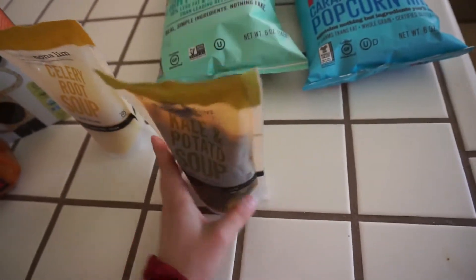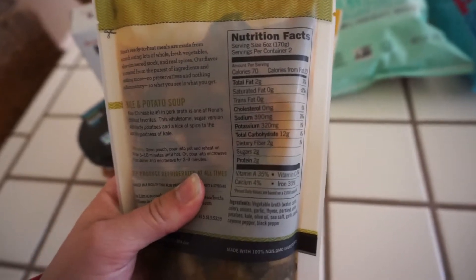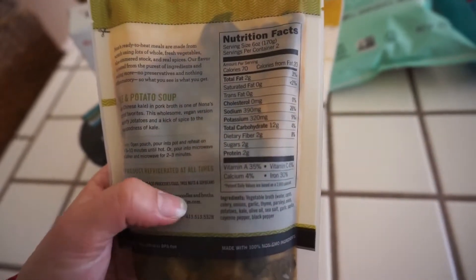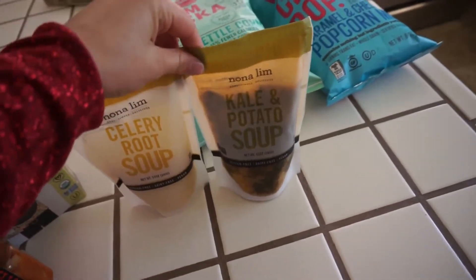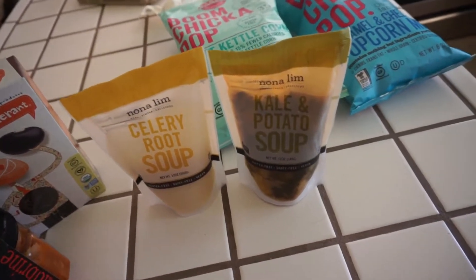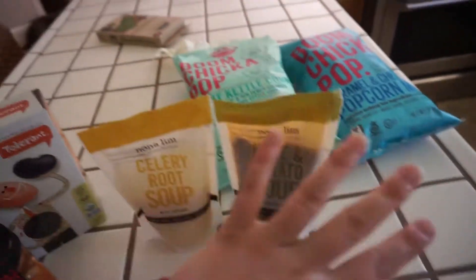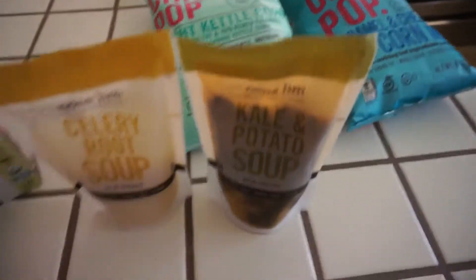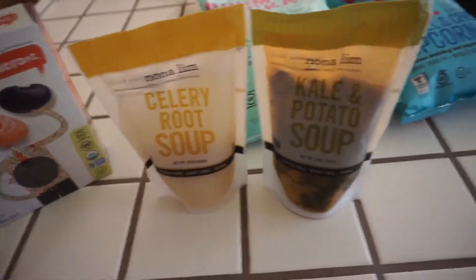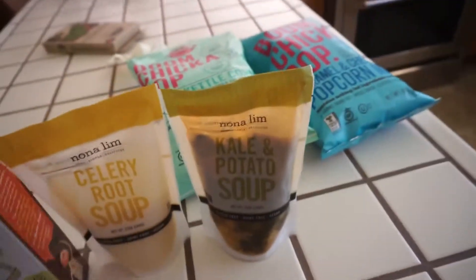And the kale and potato soup — it's 70 calories, two fat, 12 carbs, and two protein. I have a really hard time hitting my carbs. I can do really well with protein and fat, but then at the end of the day I'll have way too many carbs left over. So basically all of this is to help me hit my carbs, because I just don't favor carbs for some reason. It's just personal preference, I guess.